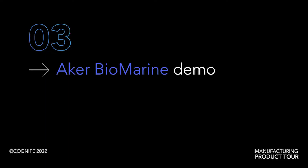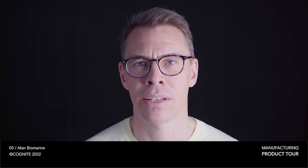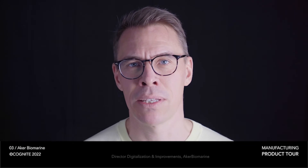I'm excited to introduce Ole Thoressen from Aker Biomarine to show how they're using Cognite Data Fusion to create full enterprise-wide visibility into their operations. Hello, my name is Ole Thoressen, and I am the Director of Digitalization and Improvements at Aker Biomarine.